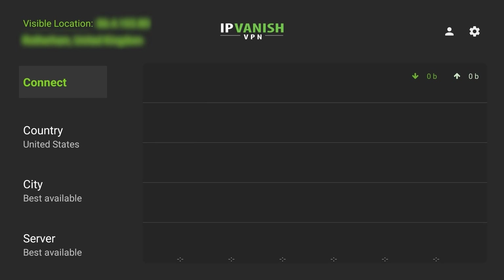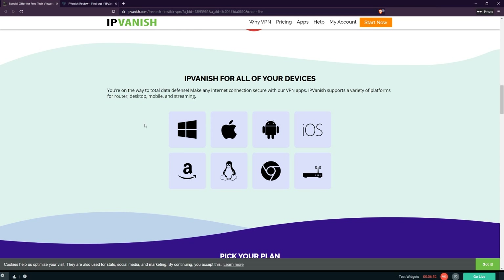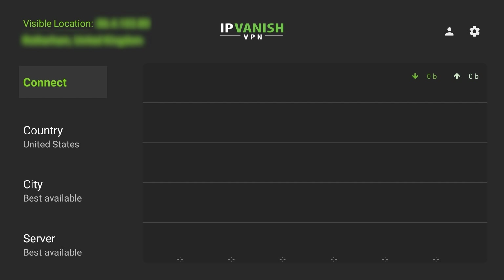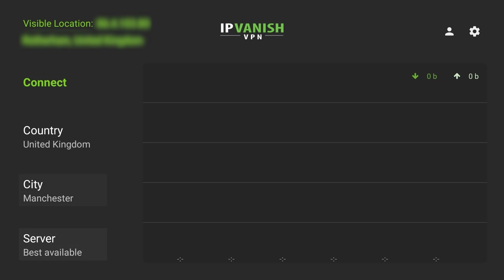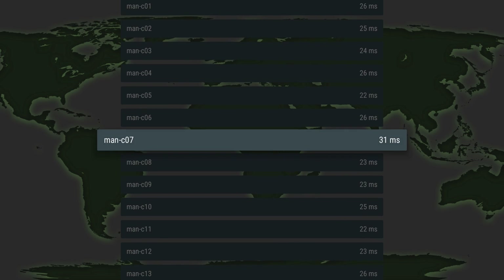IPVanish is available in the Google Store and the app is supported for multiple platforms — Windows, Mac, Android, iOS, Amazon devices, and a whole load more. The app is very basic and very easy to use. On the Quick Connect section you can choose a country and then choose a city. The city nearest you is most recommended. You get various different cities for each country, and then you can actually pick a specific server if you like. I usually leave it to best available, but you do get a choice from each city.